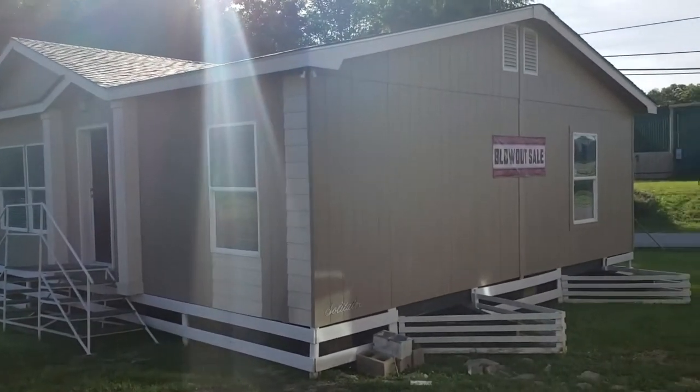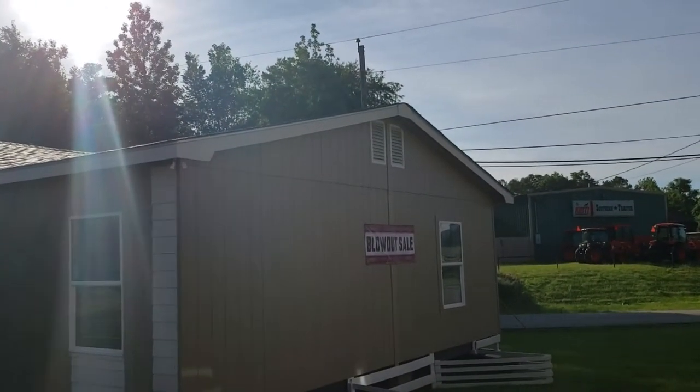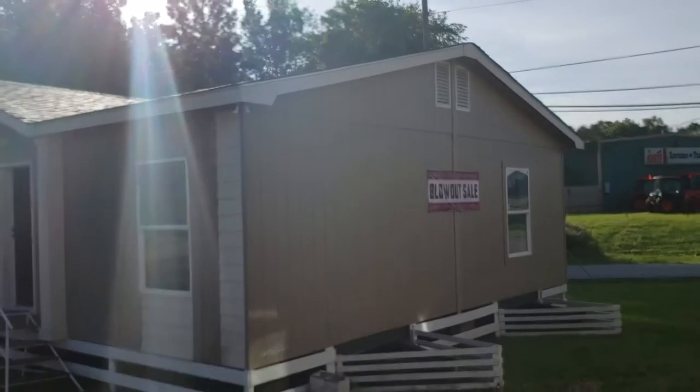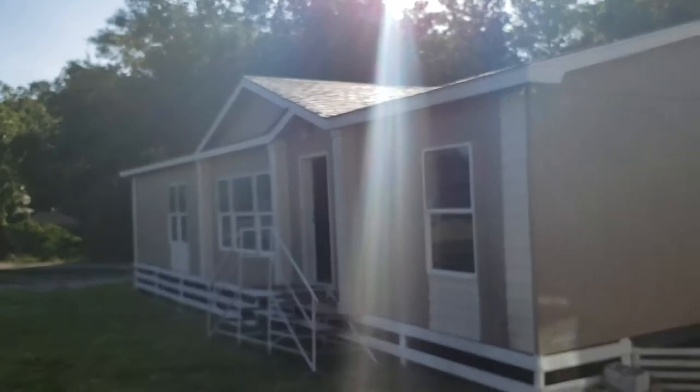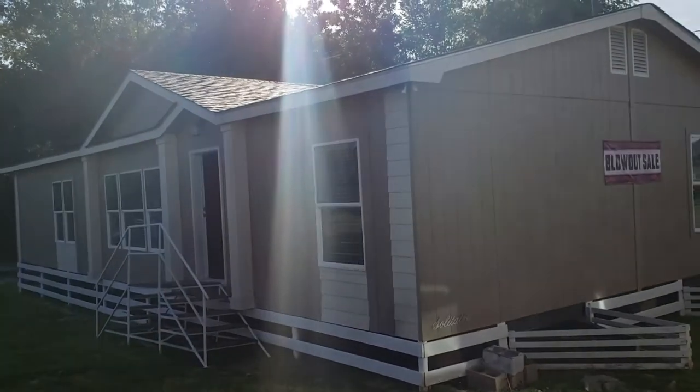Notice the vents up here on the ridge of this home — not very many manufactured homes have that. Those ridges tell you that this house has a real attic, so it's going to be much more energy efficient. The thicker shingles — that's a 30-year shingle. You want to look for that.